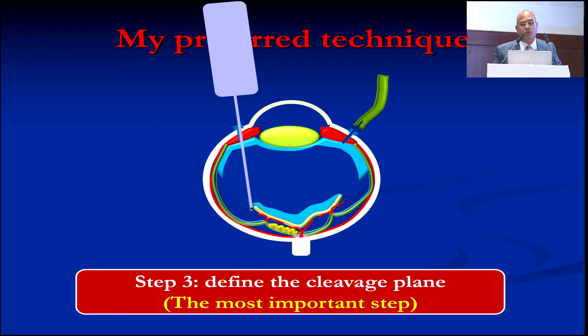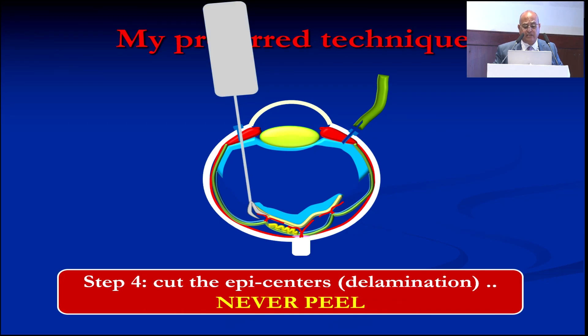Separating central from peripheral vitreous allows you to work without causing traction on the periphery or causing iatrogenic breaks. Then the most important step is to identify the cleavage plane between the membranes and the retina. You have to invest in finding this plane. After trimming, you do delamination. Do not make any traction over the epicenters — any traction will cause a lot of trouble.